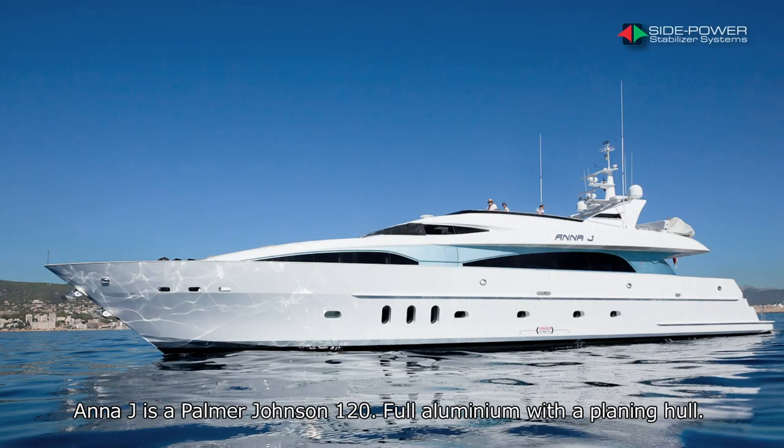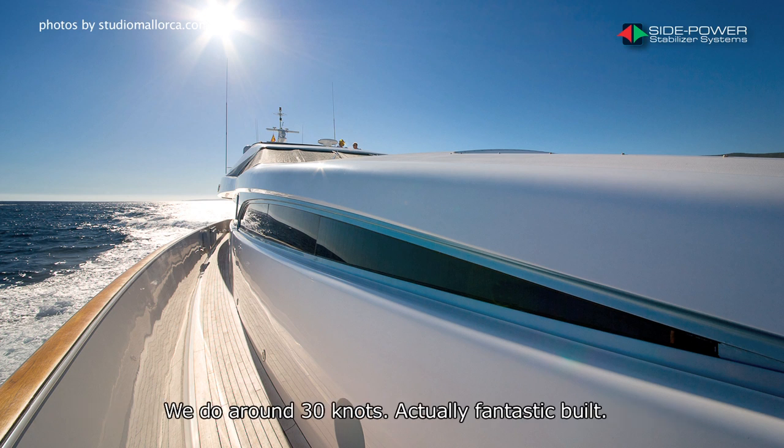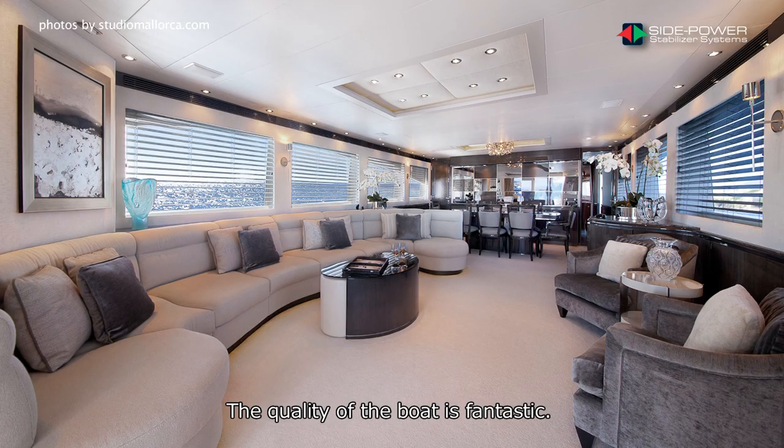Anna Jay is a Palmer Johnson 120, full aluminium with a planing hull. We do around 30 knots — actually a fantastic build. The quality of the boat is fantastic.